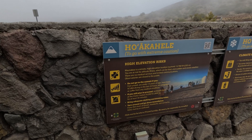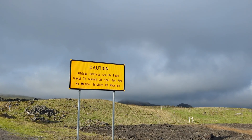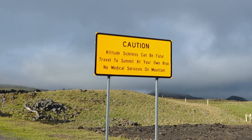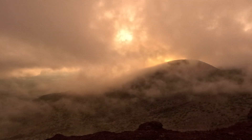The summit of Mauna Kea is at 13,803 feet above sea level — that's over two and a half miles. The low oxygen and altitude can cause altitude sickness, which can be fatal. Always acclimatize at lower elevations before heading to the summit, and pay attention to how your body feels. It's also not recommended to take children under the age of 13 for this reason.